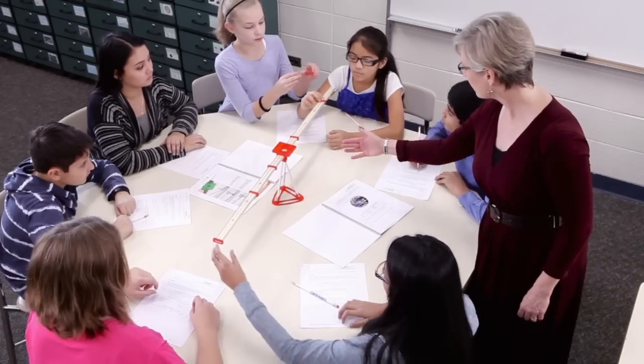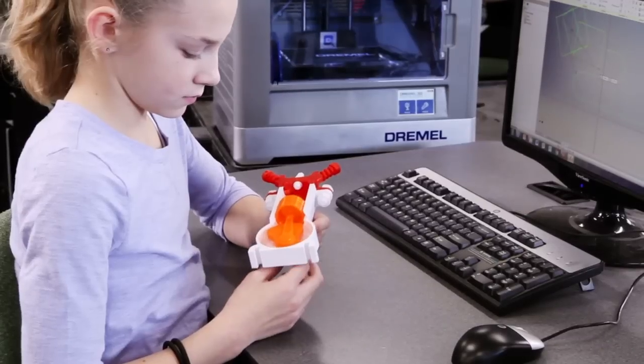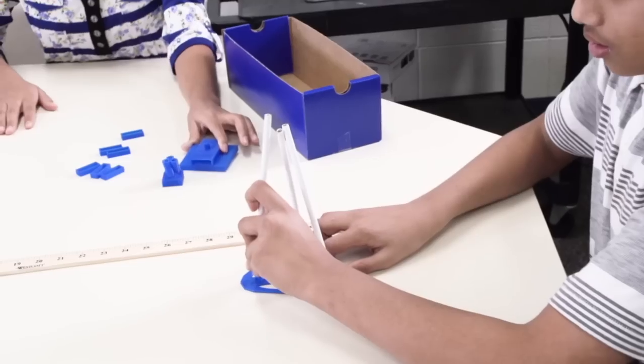Students are all about curiosity, and one of the things I find students doing now is constantly running over to the idea builder to see what's being printed. When they see it being printed they want to be a part of it and interact with the 3D printer, which is wonderful as a teacher.